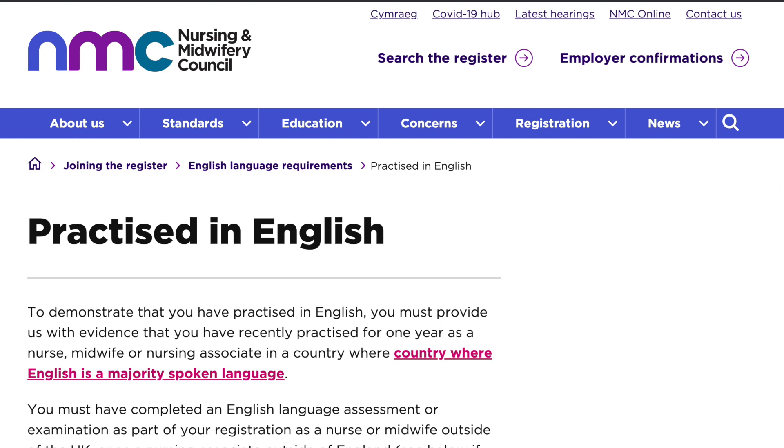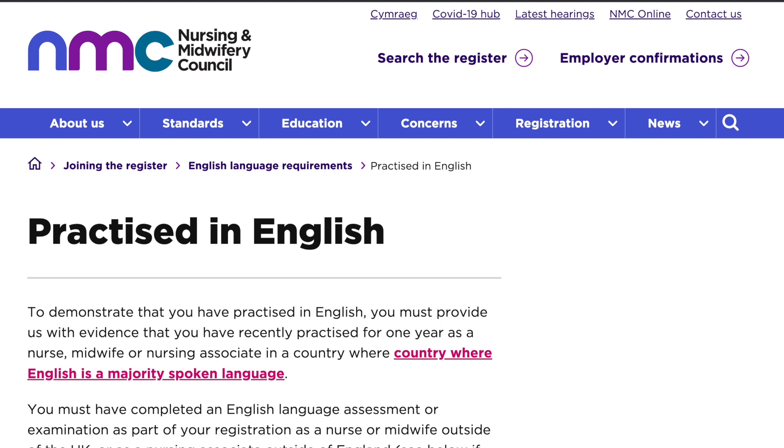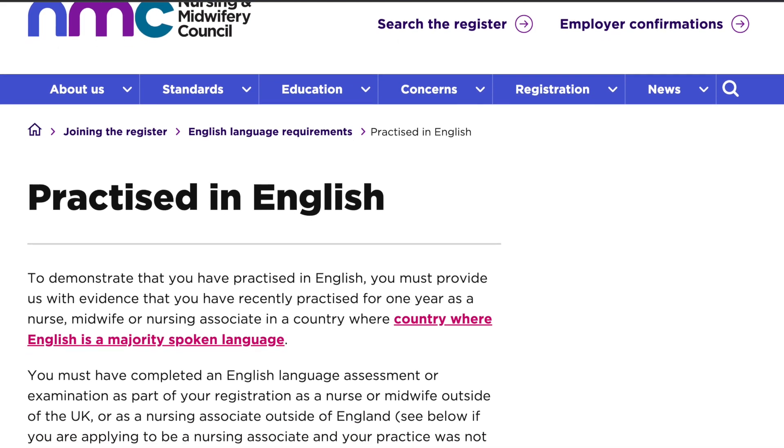The second evidence that the NMC accepts is that you have practiced recently in an English-speaking country such as Canada, Australia, or the US — just to mention a few. I'm going to leave a link so that you can see the full list of English-speaking countries provided by the NMC. If you have practiced for more than a year in any of those countries, then you would need to provide contacts of your employers so that the NMC will get verification from them and get you onto the register.